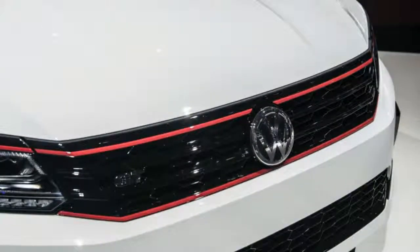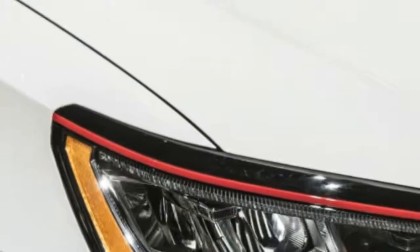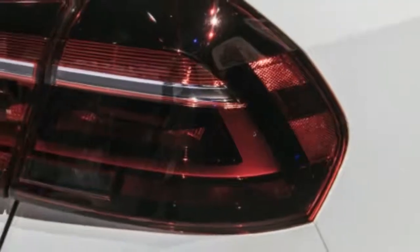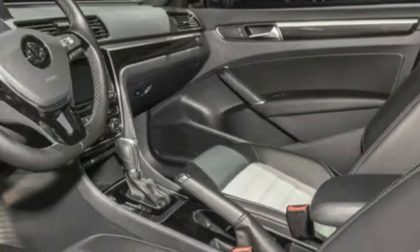It was even more surprising that the car, which VW said was developed by folks at the company's Tennessee facility playing around with ideas for what a Passat could be, became a production vehicle shown at this year's Detroit Auto Show. Readers will notice that the engine and transmission were not listed among the parts upgraded for the Passat GT.